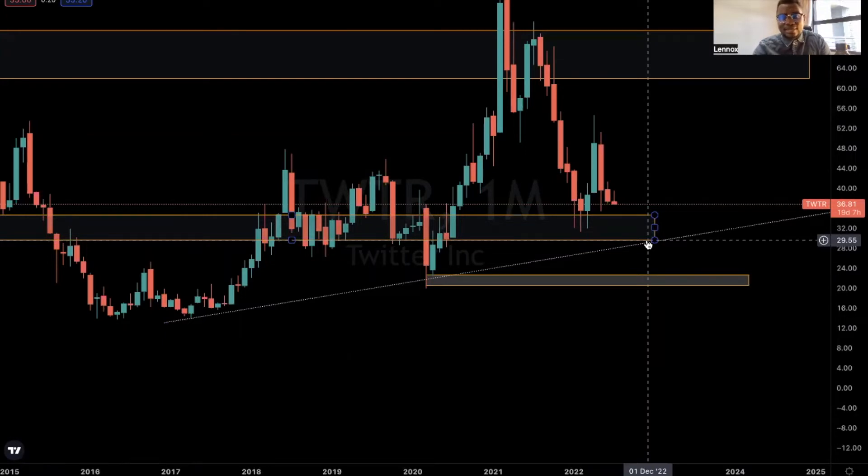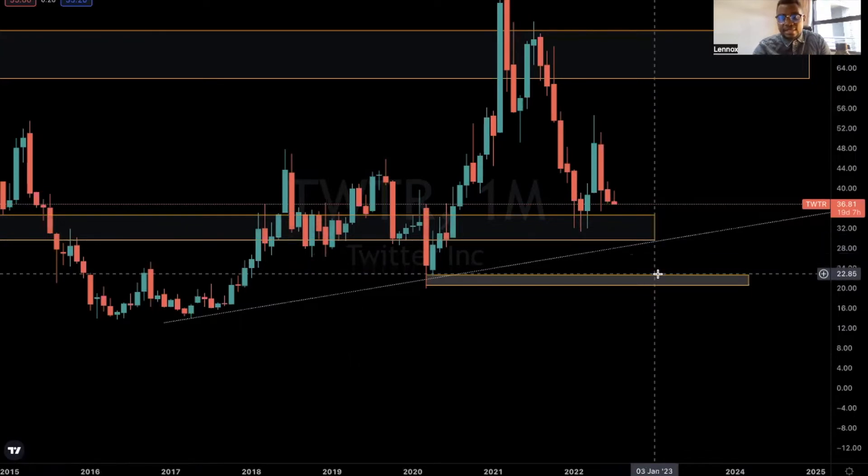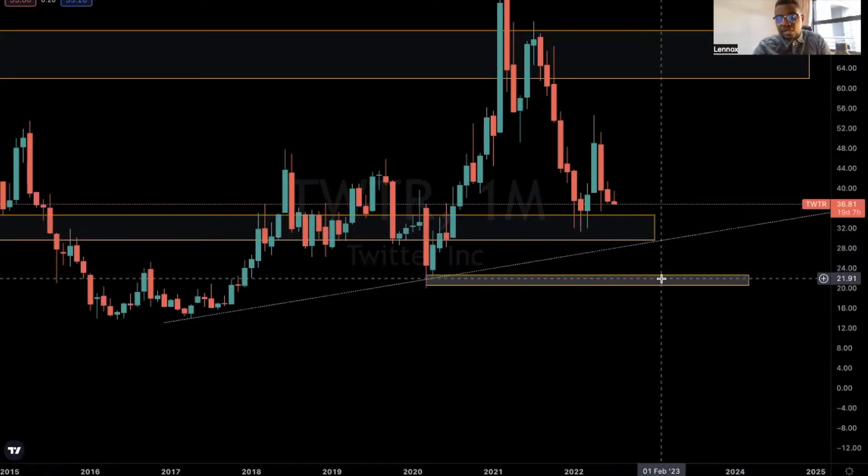So I'll be looking at this demand zone, which is around $22 to $21 per share. This would be a good buy zone for me.